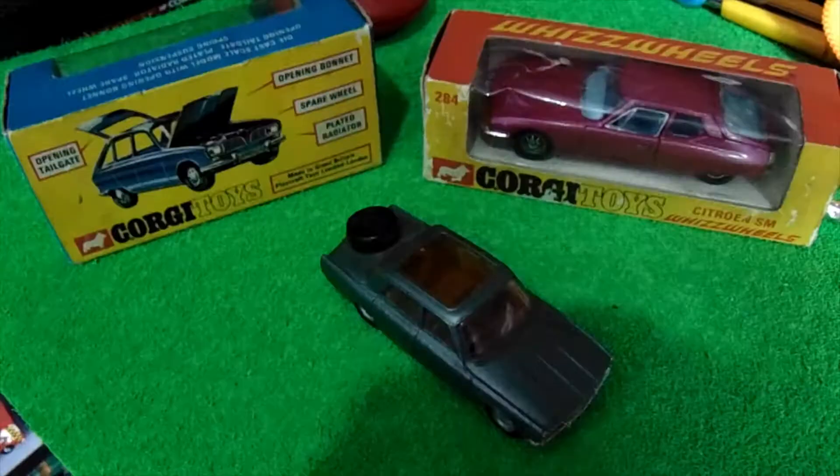So there you have it — there's my Corgis. Corgi has this big nostalgia buzz for me, like Matchbox. These were the cars I grew up with.